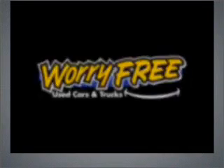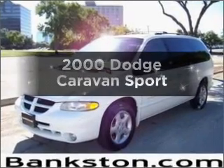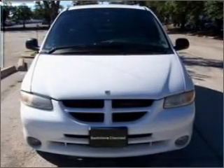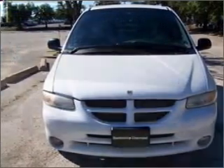Worry-free shopping at Bankston.com. Bank on Bankston to save you money. Travel the roads in style and comfort in this great vehicle with a reliable engine connected to a smooth shifting transmission. Call today to schedule a test drive.